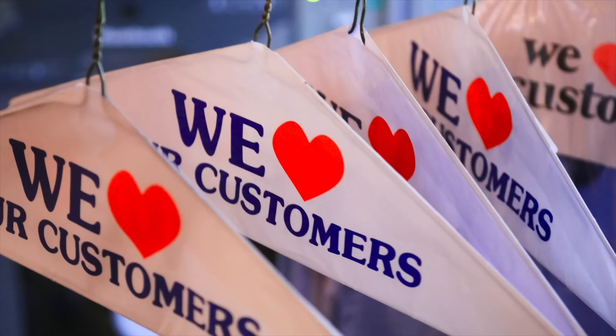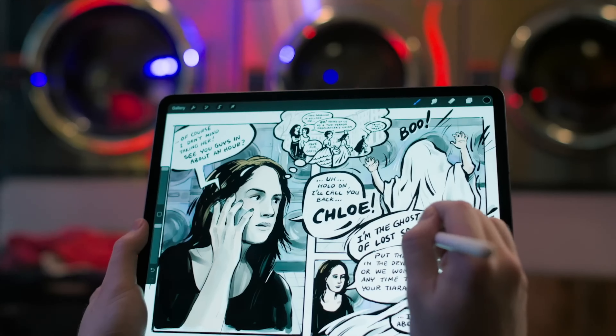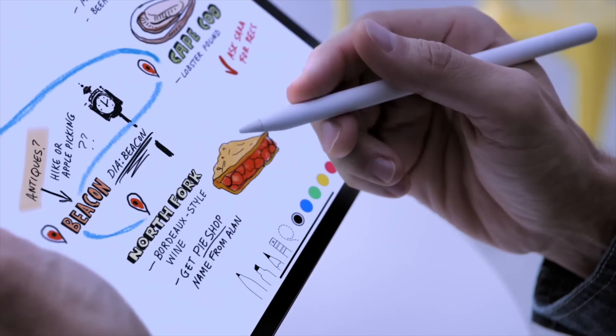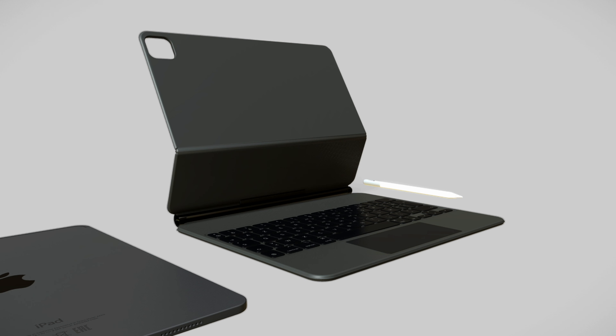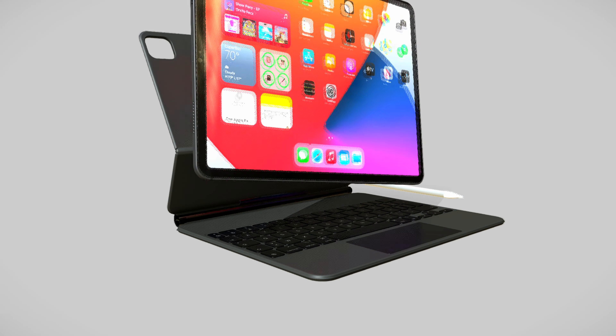Little is known about what kinds of storage options we should expect from such a large tablet. But we can only hope that Apple will finally ditch the 64 GB option — it's time, right? One early report from Majin Buu suggested that the tablet will start at 512 GB, but that seems unlikely unless the device sits atop the iPad Pro lineup.